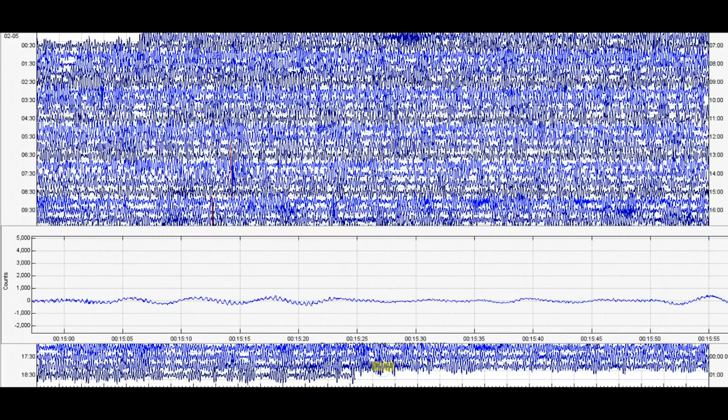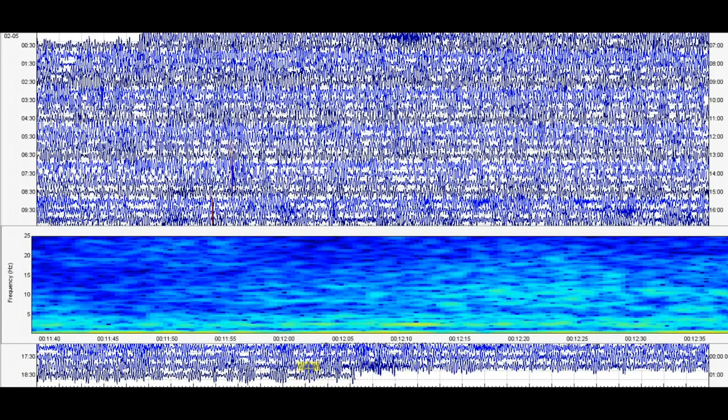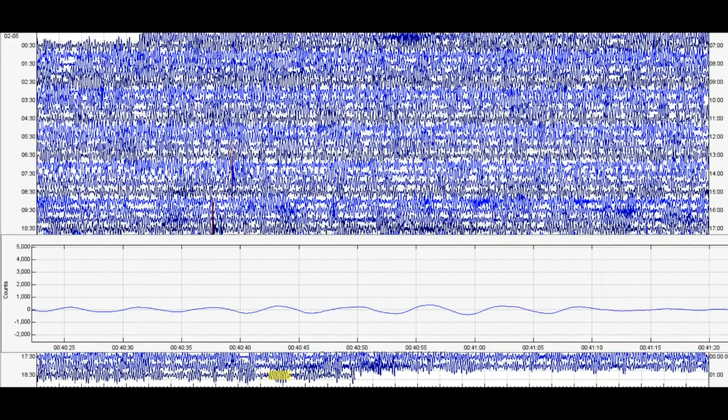Down there at the bottom of Yellowstone Lake, which is about 350 feet in some areas — we got spreading going on. We got a lot of hydro vents. This is what it was showing when I pulled the files. We got screw waves, but it's hard to see here.